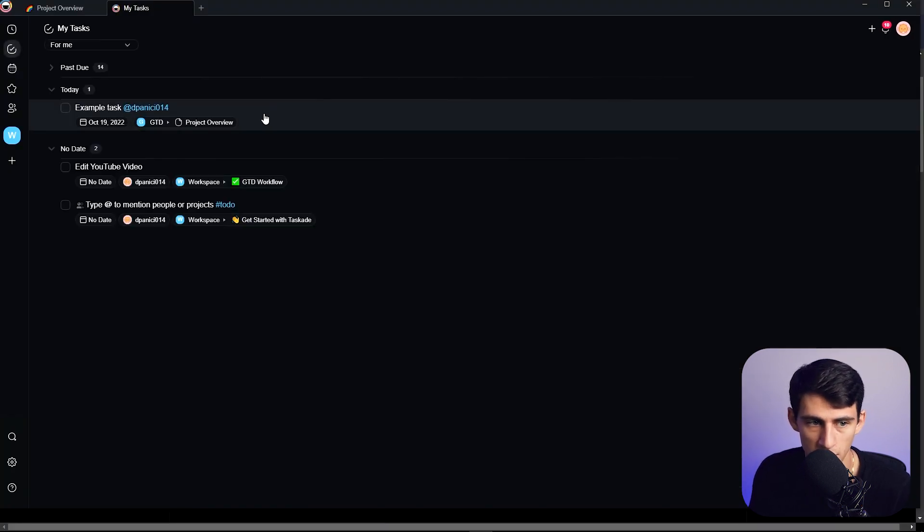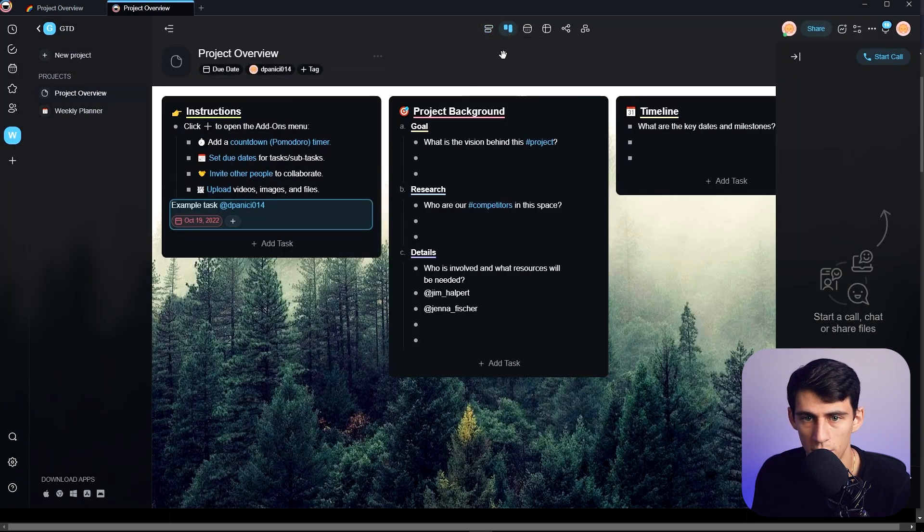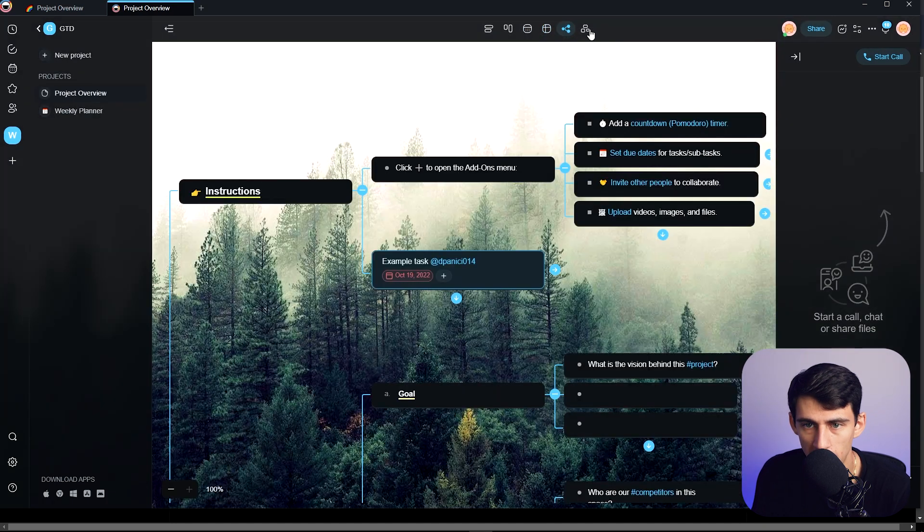When going into Tascade, you're going to see a lot of really nice views from a board perspective — list, calendar, actions page, mind map, and an organizational view. All of these different structural components are things that make teamwork and collaboration better.